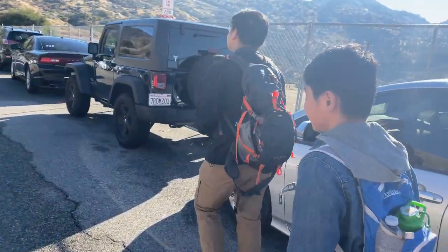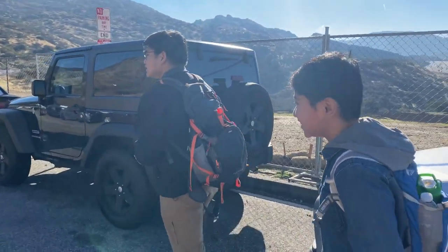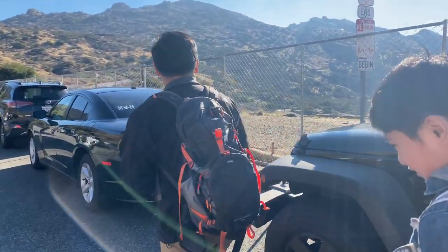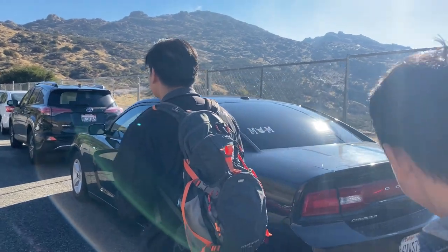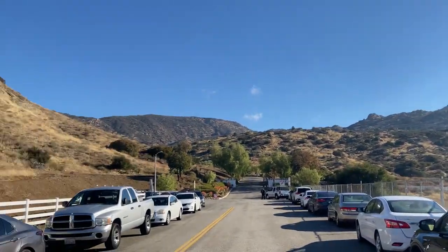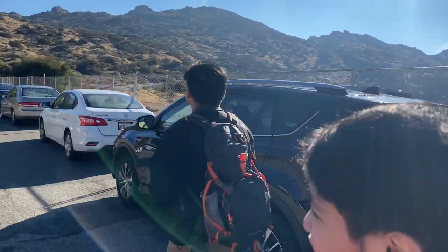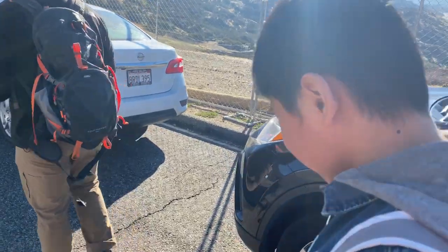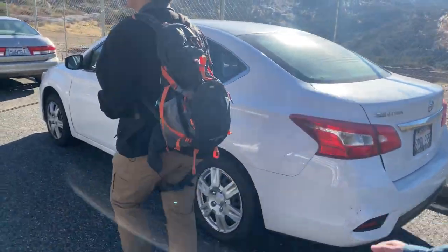All right, I'm here with the kids Saturday morning hiking the Hummingbird Trail. We're gonna try to look for the secret swing. Are you ready? Think you're gonna make it? All right, let's see.